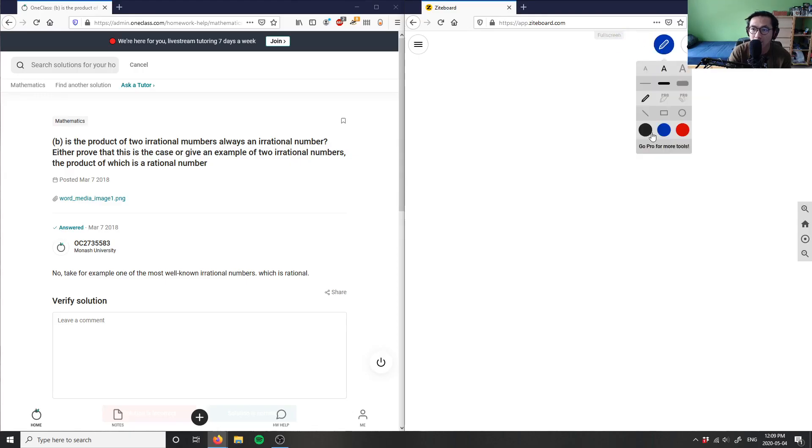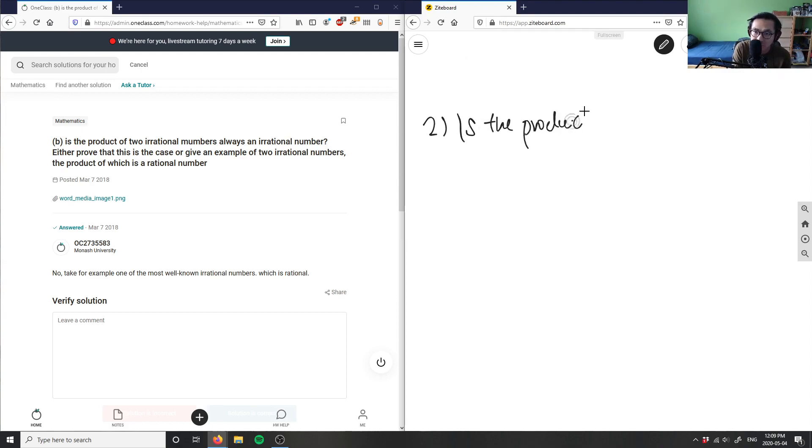Number two is asking: is the product of two irrational numbers always an irrational number? Either prove that this is the case, or give an example of two irrational numbers the product of which is a rational number. So it's kind of a thinking question — is the product of two irrational numbers always an irrational number?